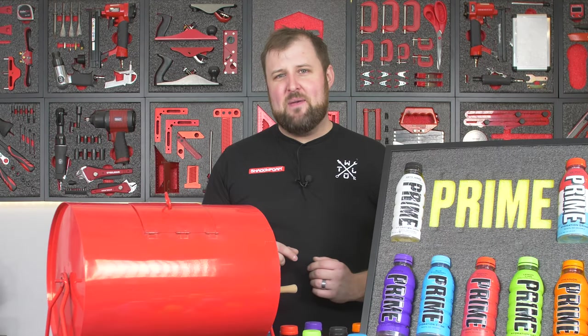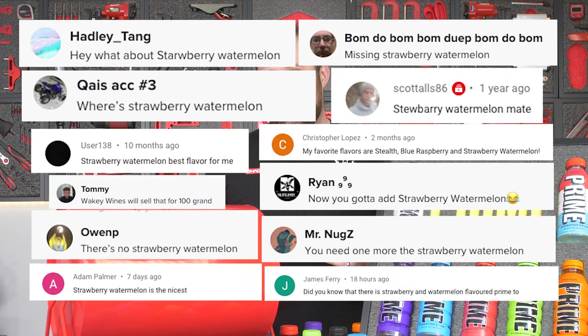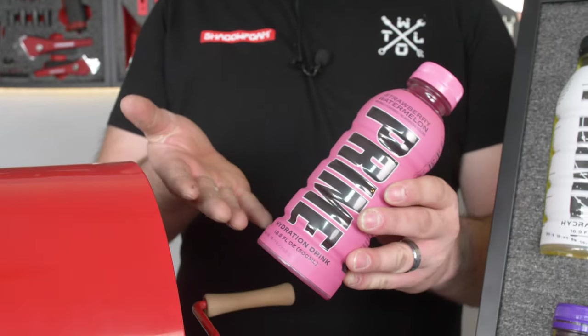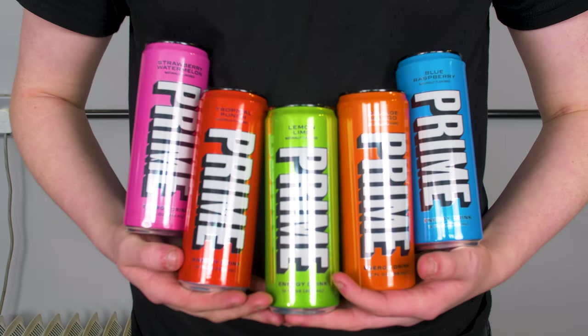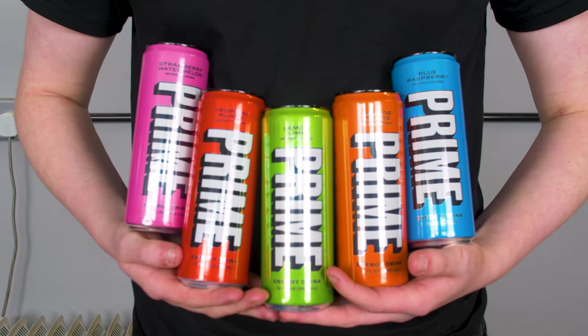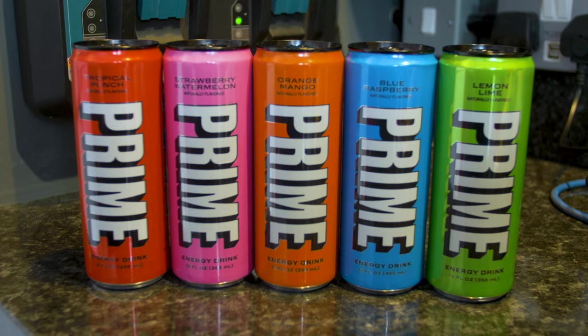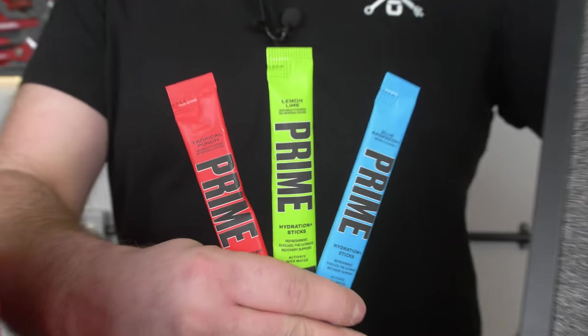We have had a few comments about a missing flavour. The missing flavour is strawberry watermelon — we definitely had a few people telling us that. We've also missed out on all of the Prime Energy flavours, which is definitely more my speed. I love energy drinks. And we've managed to pick up a set of the five different energy flavours, and we've got a few of the sachets too.